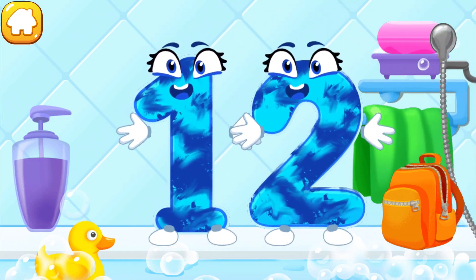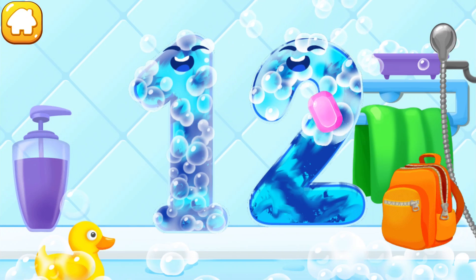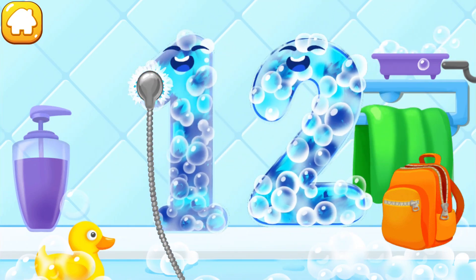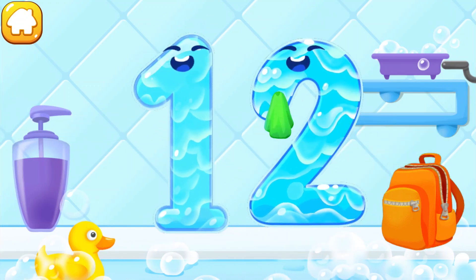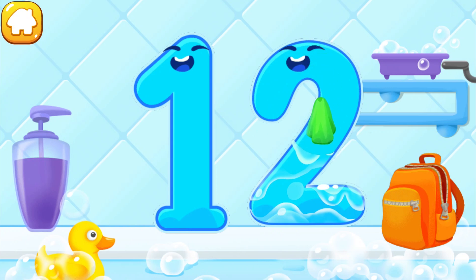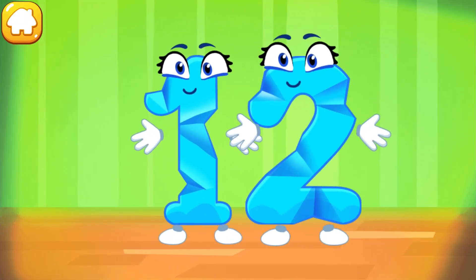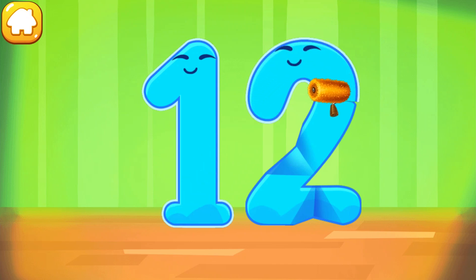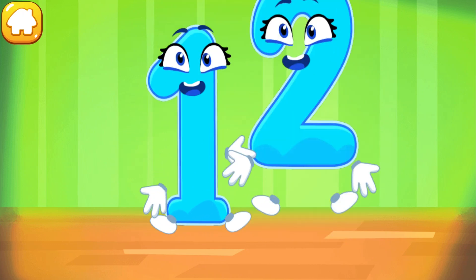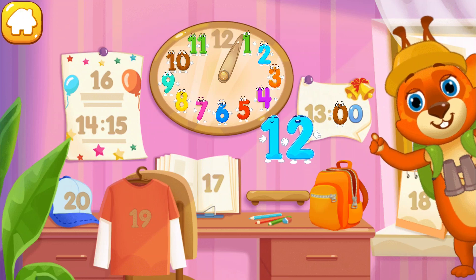Wash the number 12. First, with soap. Wash away the soap with water. Wipe the figure with a towel. Smooth out the number 12. Put the number 12 in its place. Great!